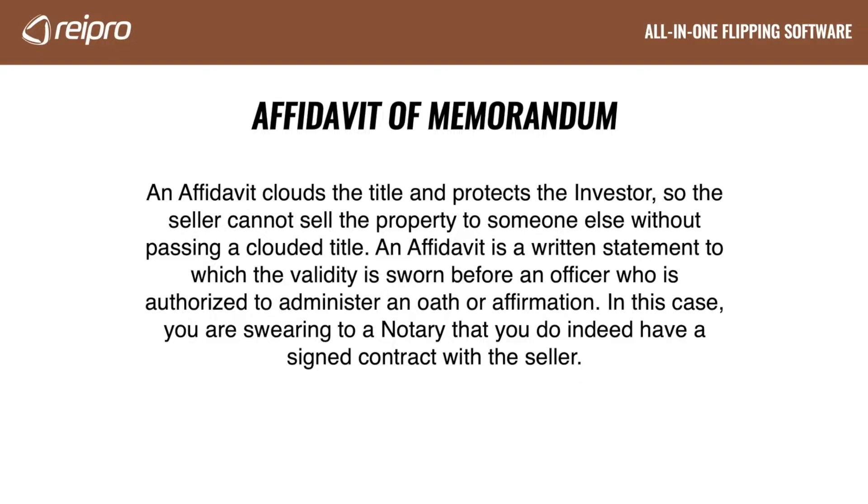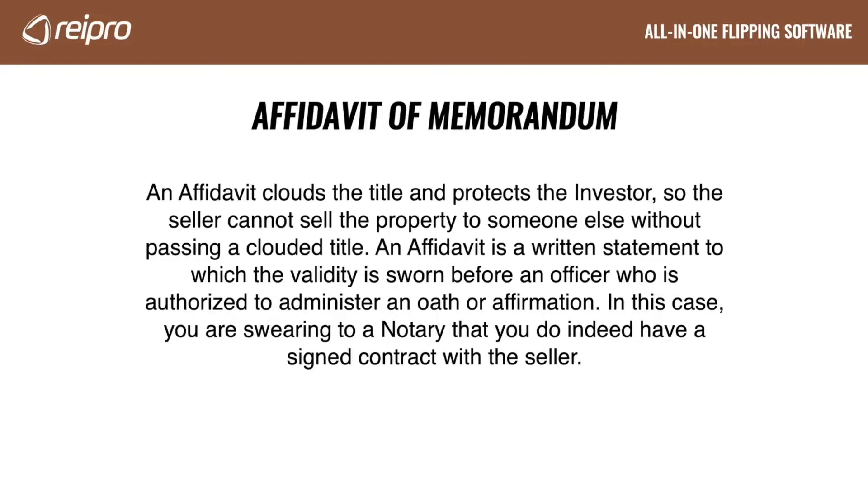An affidavit of memorandum. An affidavit clouds the title and protects the investor so the seller cannot sell the property to someone else without passing a clouded title. An affidavit is a written statement to which the validity is sworn before an officer who is authorized to administer an oath or affirmation. In this case, you are swearing to a notary that you do indeed have a signed contract with the seller. You will not need the seller's signature when recording this document. This document should be recorded where your county files all real estate deeds. The notary will fill out the bottom of the page and will file the document. There will be a small fee for recording it. Once the document is recorded, you are done with this step.